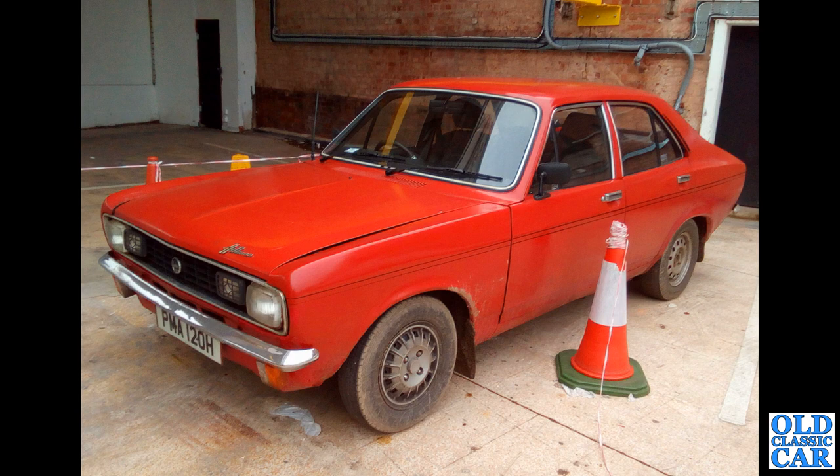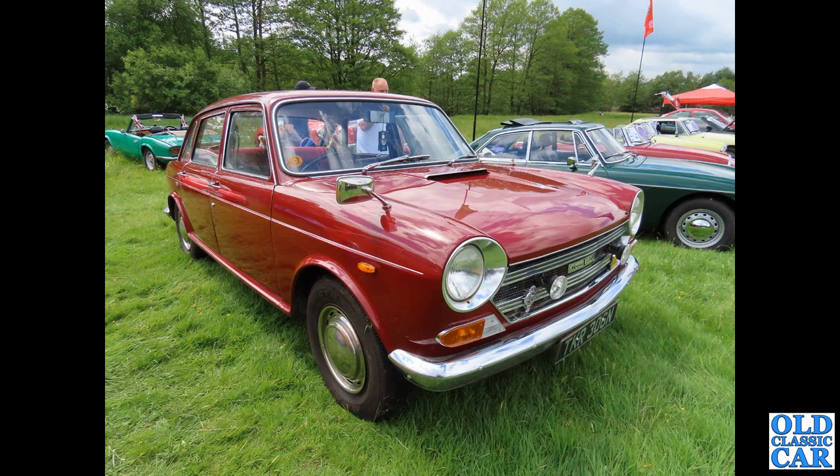A classic Hillman now — on H-reg, so late 1969 or early 1970. This is a Hillman Avenger four-door saloon. I remember a neighbour of ours had a brand new silver one of these in the late 1970s — I often wondered if it was a Jubilee edition from a local dealer.